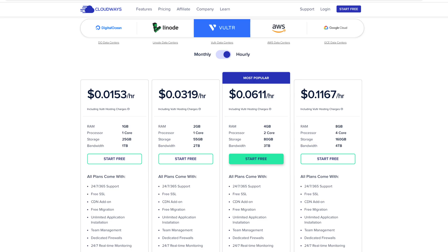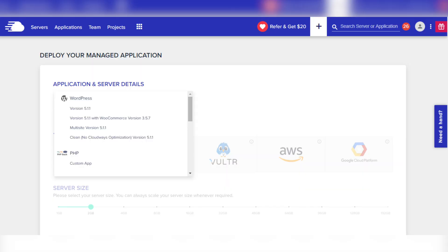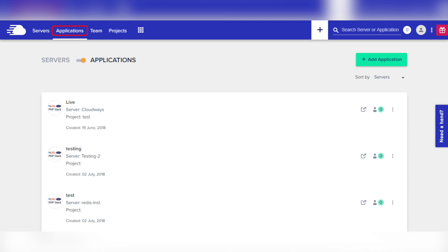For a starter server at Cloudways, you'll pay roughly one penny per hour — that's roughly $10 a month. Cloudways also provides a one-click installation of WordPress and a slick graphical user interface for managing your web server.